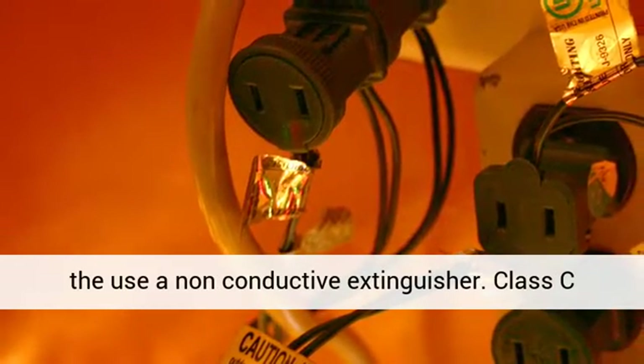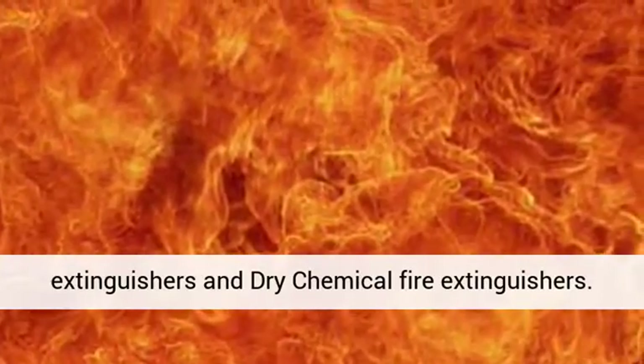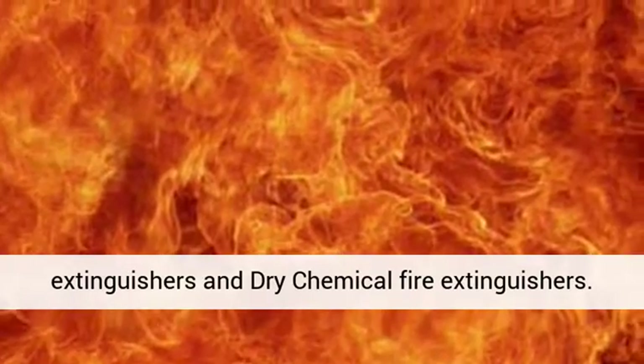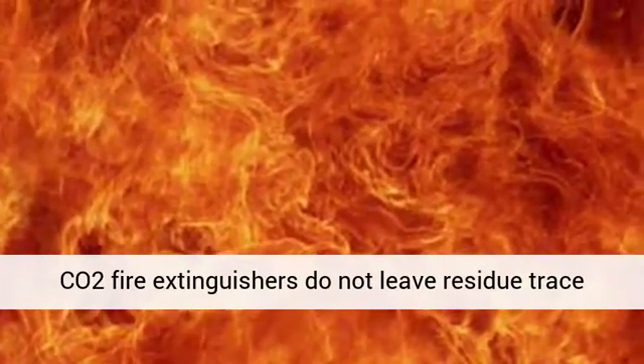Class C fires are contained using carbon dioxide fire extinguishers and dry chemical fire extinguishers. CO2 fire extinguishers do not leave residue trace, unlike dry chemical fire extinguishers.